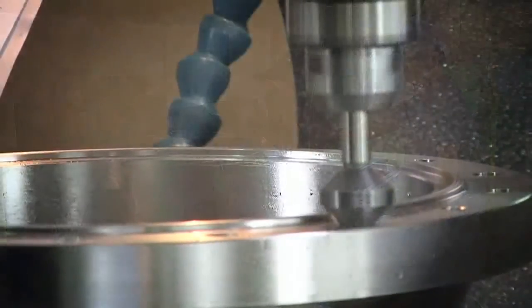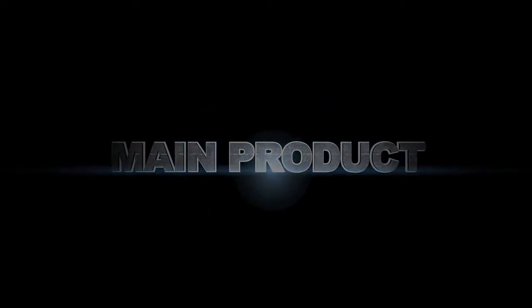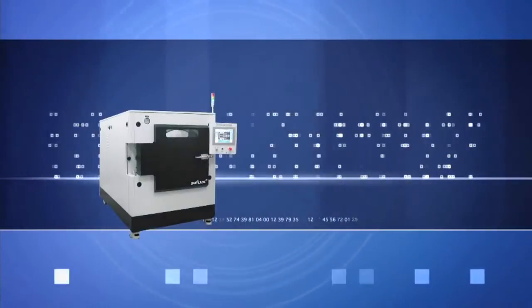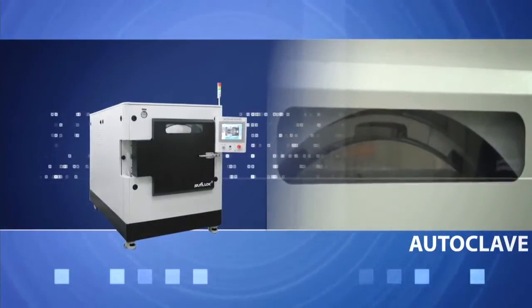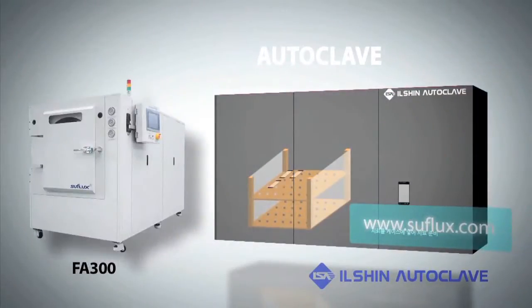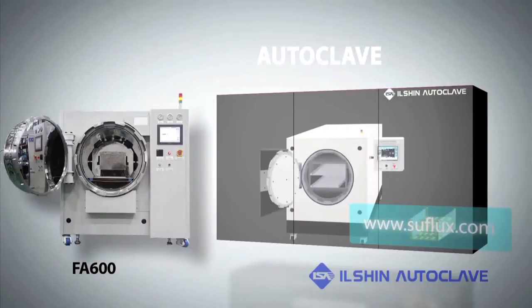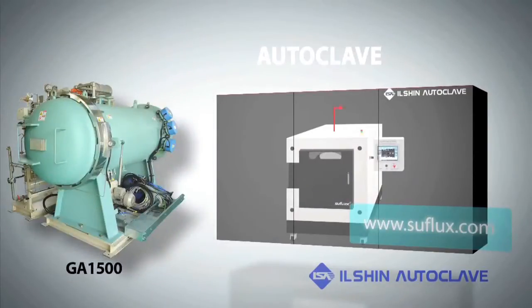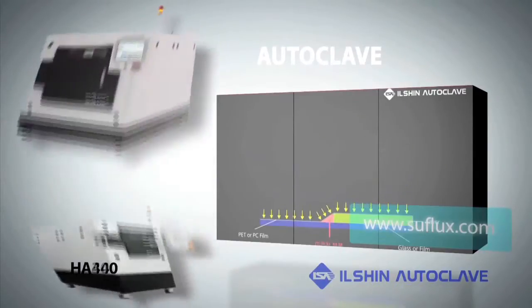Ilshin Autoclave's product line is based on our confidence in product quality. The constant temperature and pressure autoclave is a laminating equipment applying even temperature. It is used in a variety of lamination processes: touch panel, cell phone screen, LCD and PDP panel for monitors, glass board polarized film, protective film applying process, and semiconductor packing process.